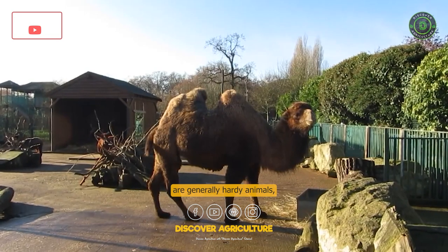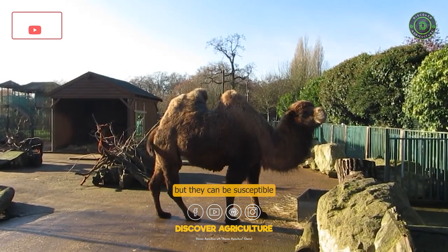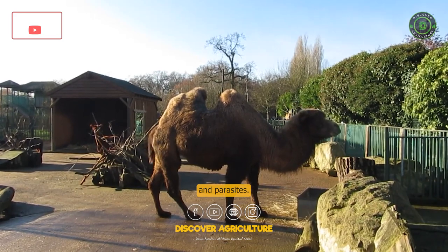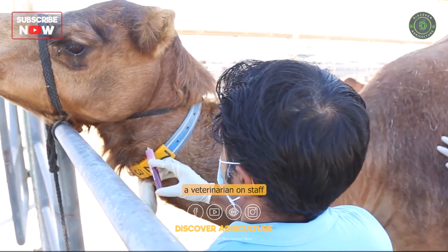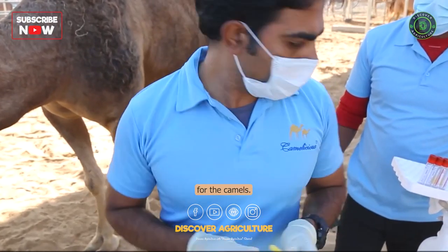Health: Camels are generally hardy animals, but they can be susceptible to certain diseases and parasites. Camel farms typically have a veterinarian on staff to provide medical care and treatment for the camels.